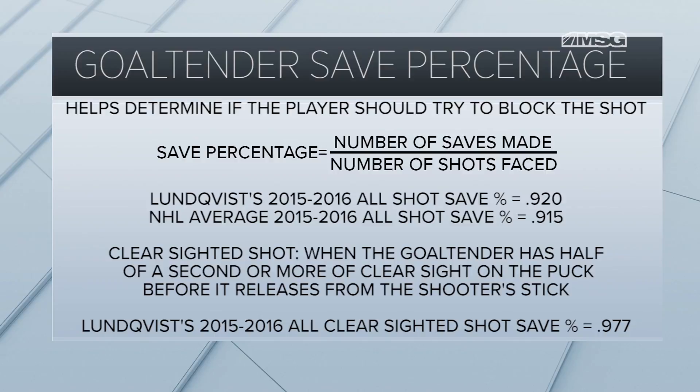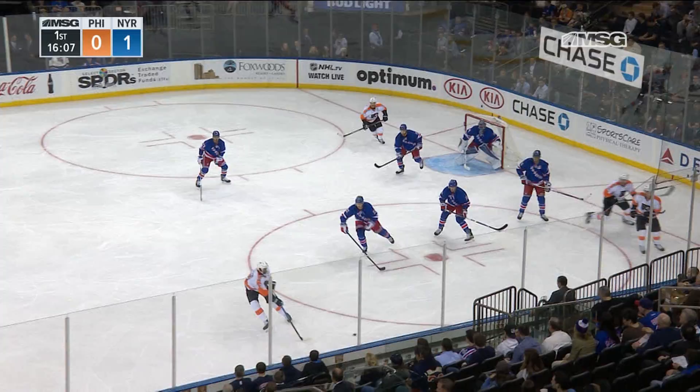Last season, Henrik Lundqvist had an all clear-sighted shot save percentage of .977. The highlights used in this piece were all taken from the Rangers' final pre-season game versus the Philadelphia Flyers on October 6th. Let's take a closer look at the player options of the Philadelphia puck carrier.